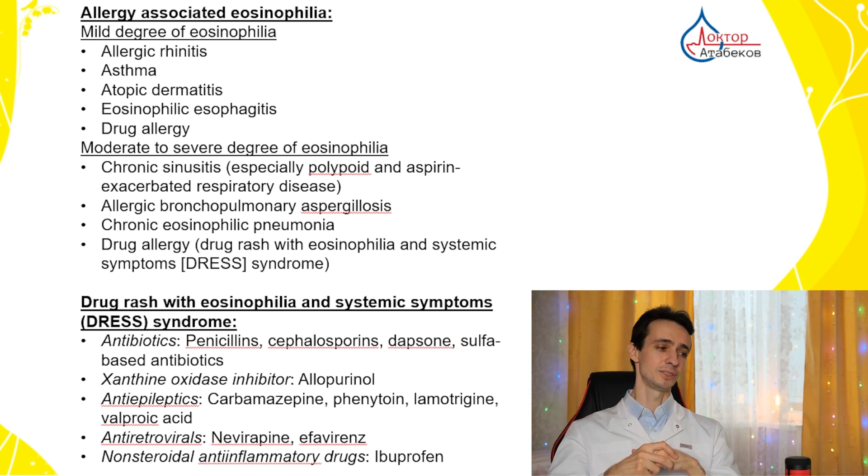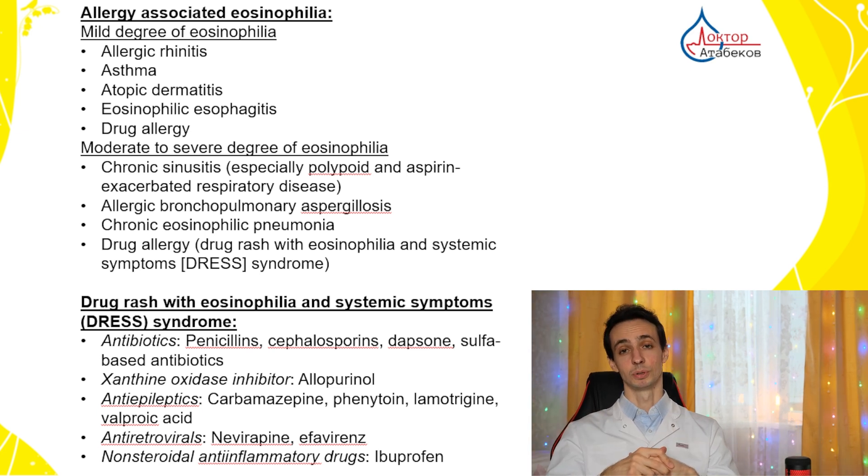Some anti-HIV medicines or painkillers and anti-inflammatory drugs used to decrease fever — like ibuprofen — can also cause this syndrome. That's why, if you have high eosinophils, always check all drugs, supplements, or vitamins you are taking. You should seek the attention of an allergologist who will check for probable allergies and test your blood for immunoglobulins E, which take part in allergic reactions.